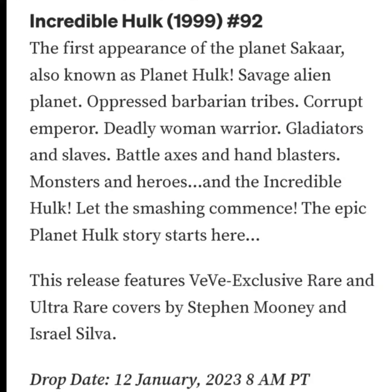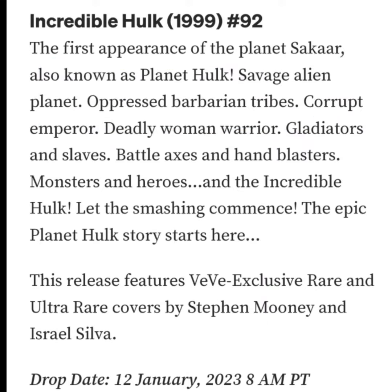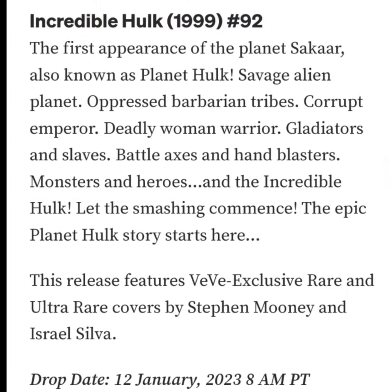Let's read up a little bit about it. It says: the first appearance of the planet Sakaar, also known as Planet Hulk — savage alien planet, oppressed barbarian tribes, corrupt emperor, deadly woman warrior, gladiators and slaves, battle axes and hand blasters, monsters and heroes and the Incredible Hulk. Let the smashing commence. The epic Planet Hulk story starts here.